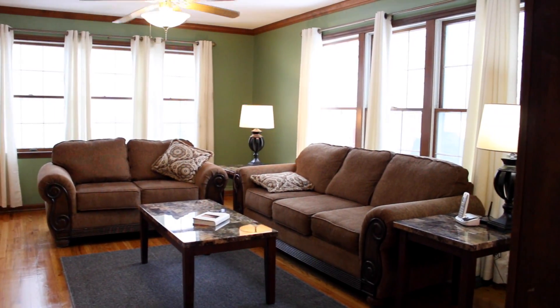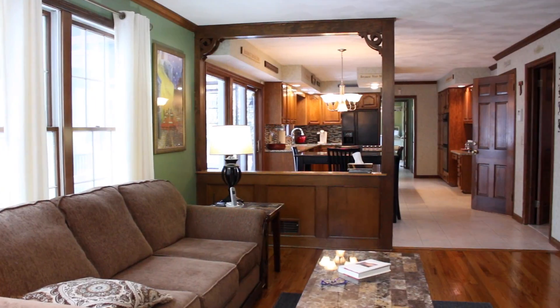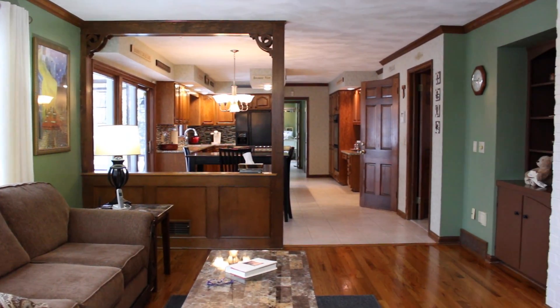Opened to the massive eating kitchen, the family room, drenched in light, provides an inviting space outfitted with beautiful built-in storage, hardwood floors, and abundant charm.